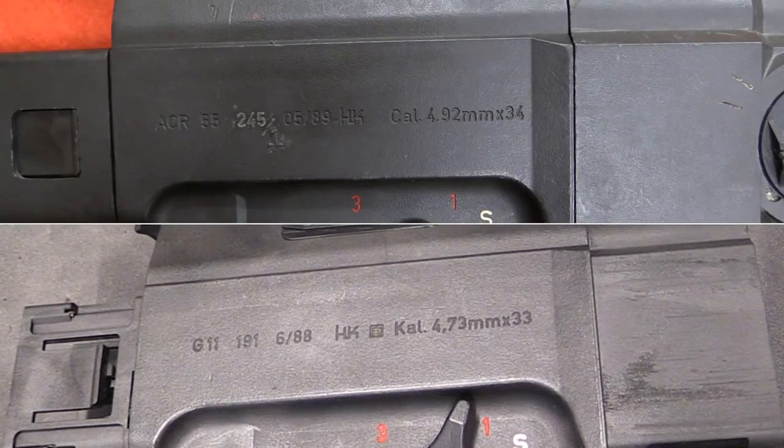As we can see in this split screen view, the upper rifle — part of the ACR rifle trials in the USA — is marked caliber 4.92 mm by 34. The lower rifle, which is a Bundeswehr test rifle, is marked caliber 4.73 mm by 33 mm.